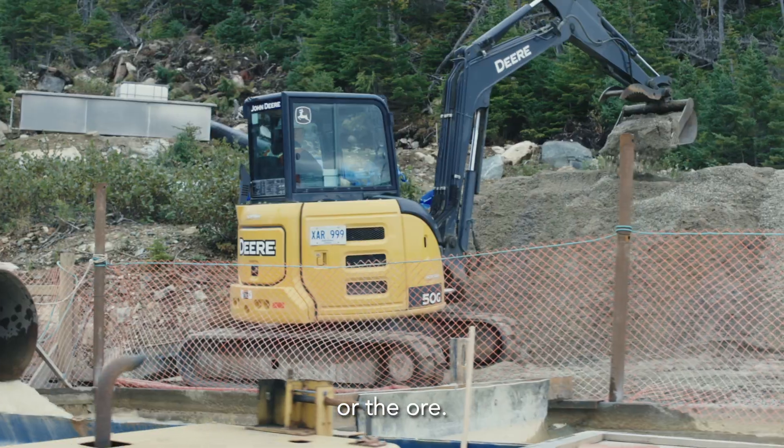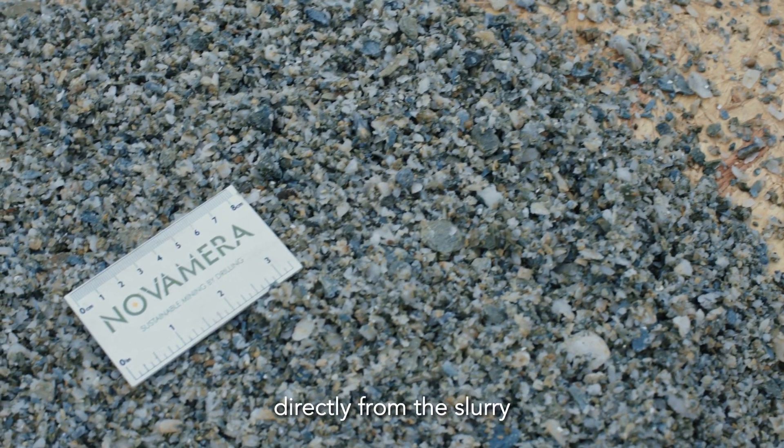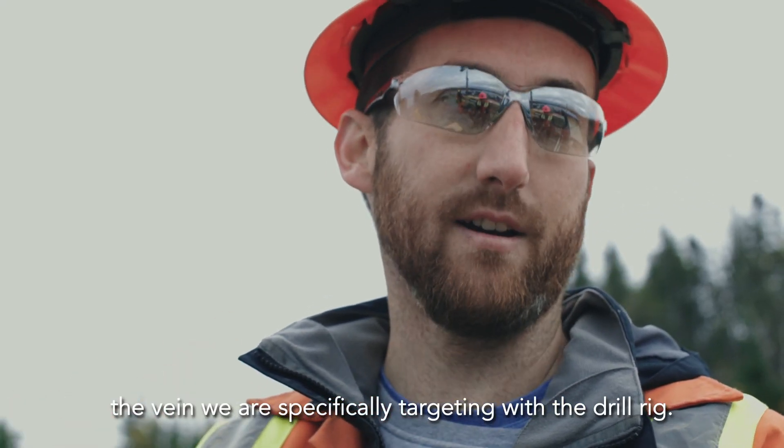From these separation tanks, we excavate the actual rock cuttings from the hole. We're seeing the rock cuttings directly from the slurry, and the white rock is the quartz — which is the actual vein that we are specifically targeting with the drill.